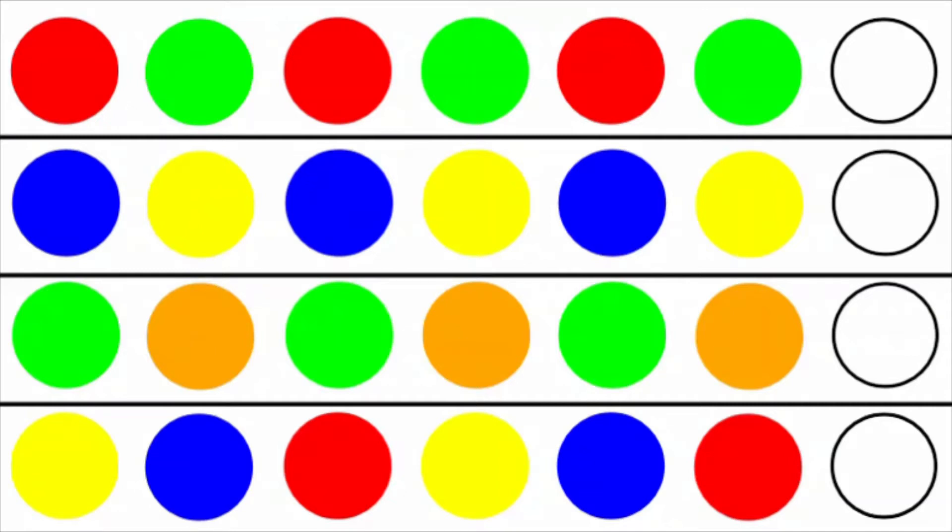Today's Daily Dose of Math is a suggestion for an activity when teaching math to preschoolers. This is a pattern recognition activity where we use colored circles to represent the pattern.